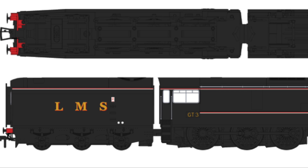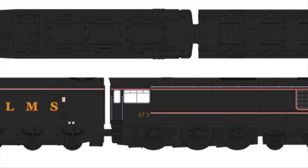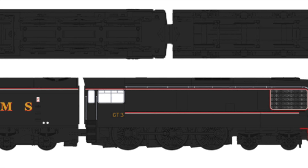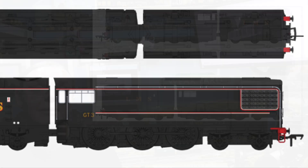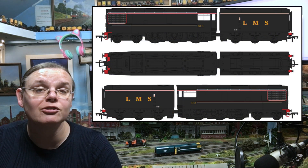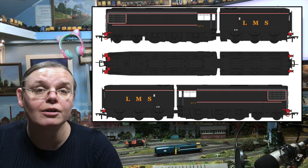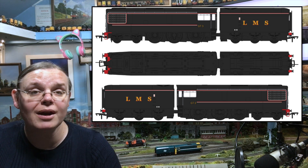The first of these will be the lined LMS black livery, portraying the GT3 as if it had been delivered in the last days of the LMS, where it might have been seen running alongside the LMS twins or even the Princess Coronation class locomotives on the thoroughbred expresses.